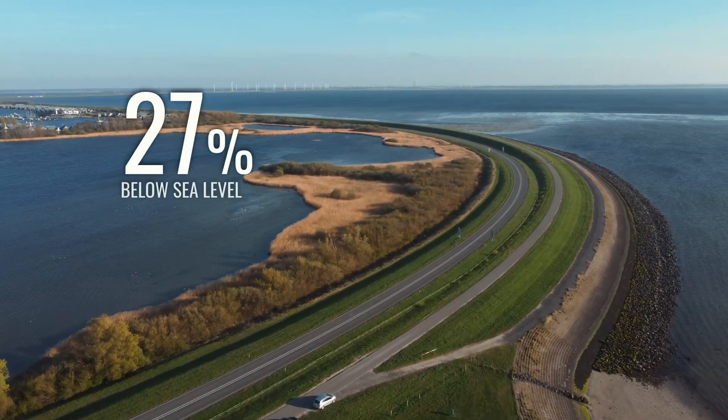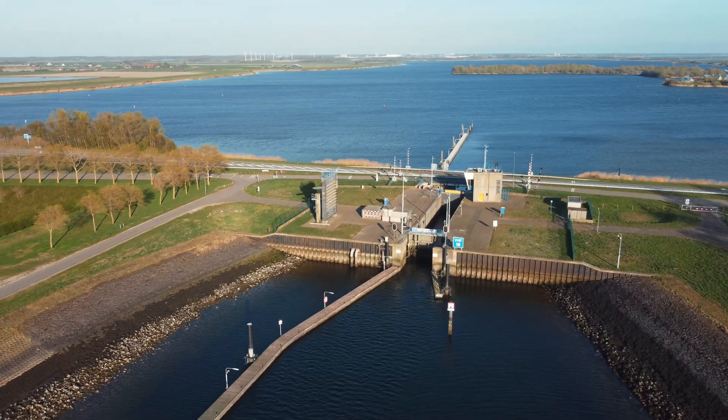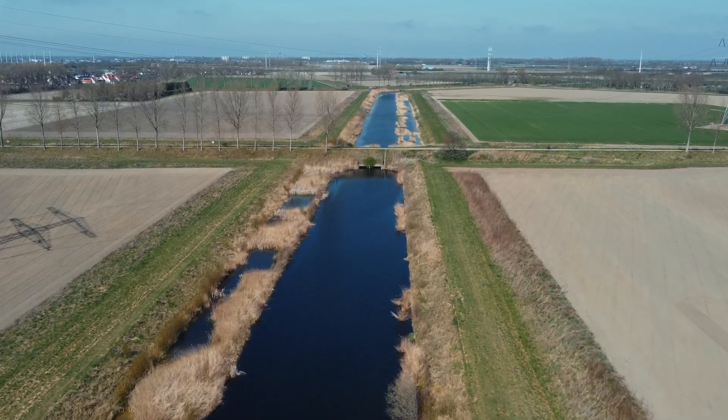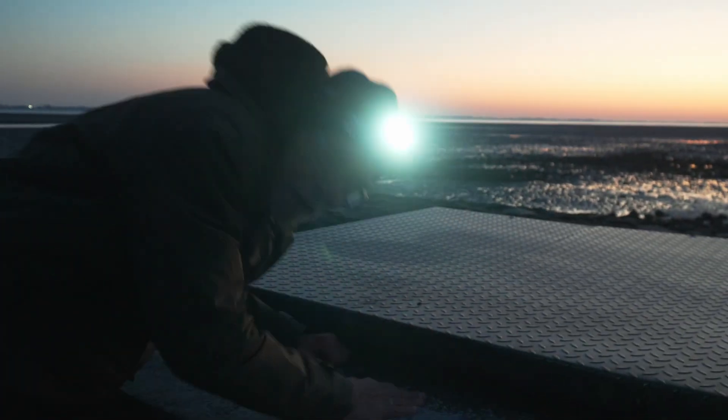About 27% of the Netherlands is below sea level, which is why they've developed extensive water management systems — dikes, pumping stations, and canals to protect against flooding. But at the same time, they've created a problem for migrating species.